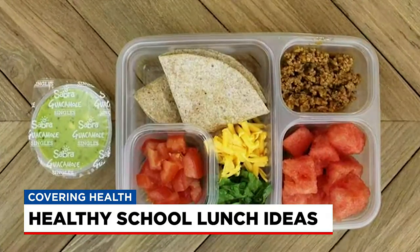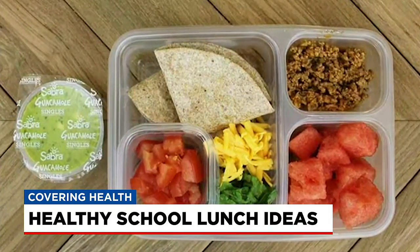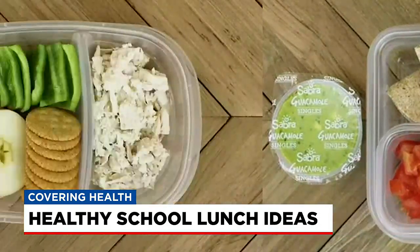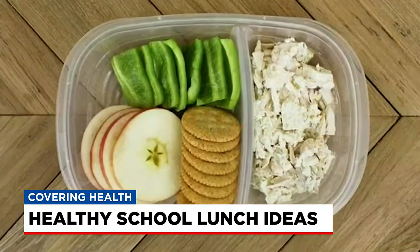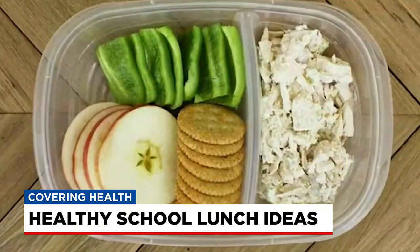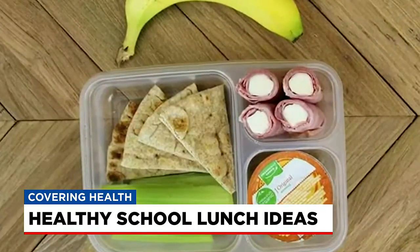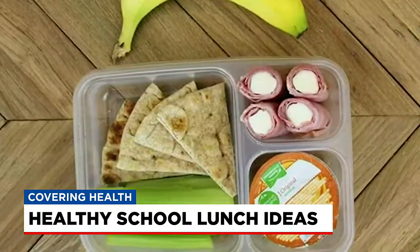Pack up your Taco Tuesday ingredients and send in some deconstructed tacos — your child may have fun putting it together. Next, chicken salad without the sandwich: add some whole wheat crackers, fruit, and a veggie. And do some roll-ups — deli meat wrapped around cheese. Add some hummus, celery, and pita for dipping, and maybe a banana as well.